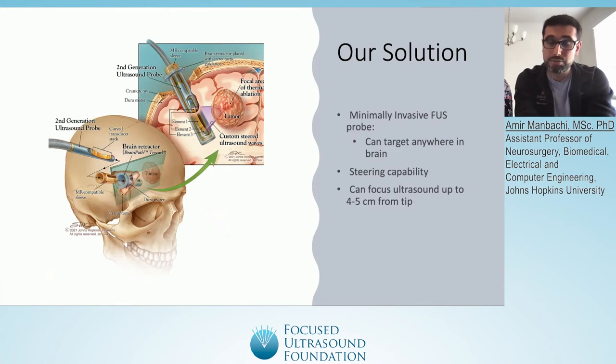The beauty of this is that if the tumor is specifically inoperable, you can focus the sound where it needs to be treated — even if you can't reach the tumor directly. You can open up elsewhere, place the trocar, place the ultrasound transducer inside it, and focus remotely to where you need to treat.